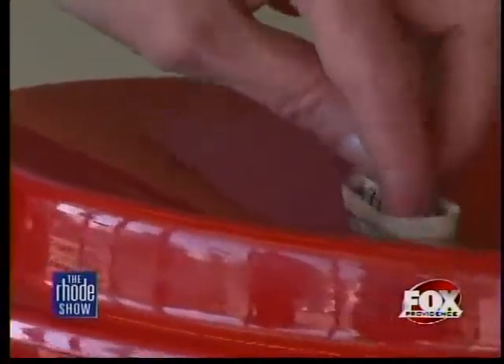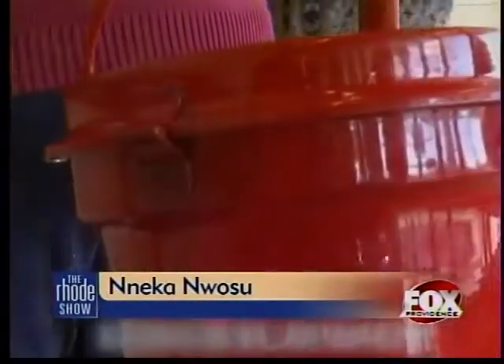So no more walking by and saying, 'I don't have change, sorry.' Exactly — and it's another option. We live in a great community and people are very generous. You'll be able to use your QR code to donate at many Salvation Army red kettles throughout the area. For The Road Show, I'm Neka Nwosu.